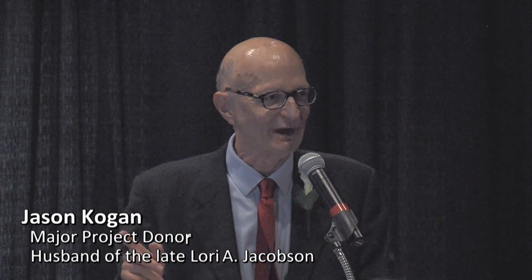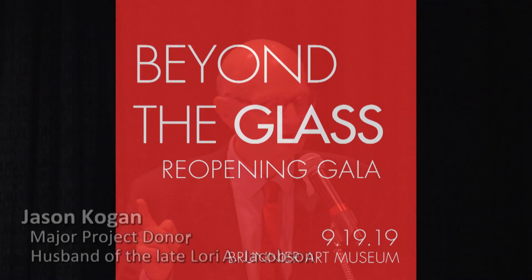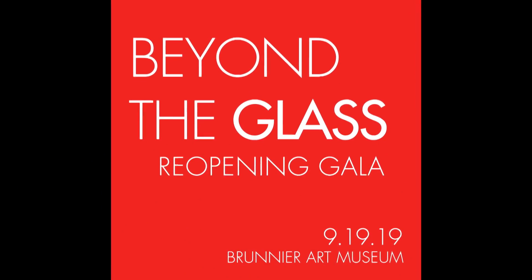The word I would use to describe this museum — it is a gem.